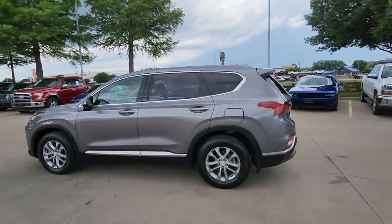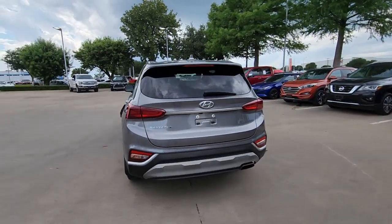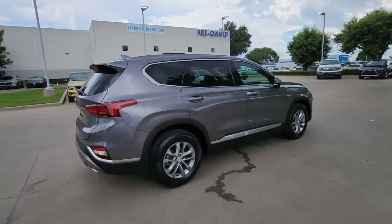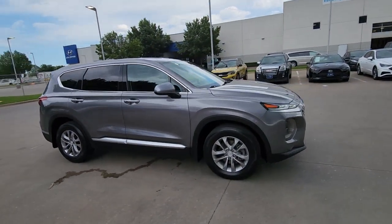Picture yourself in the 2020 Hyundai Santa Fe. With less than 35,000 miles on the odometer, this vehicle provides excellent value. All you need to do is relax and enjoy the ride in this stylish and capable Santa Fe.